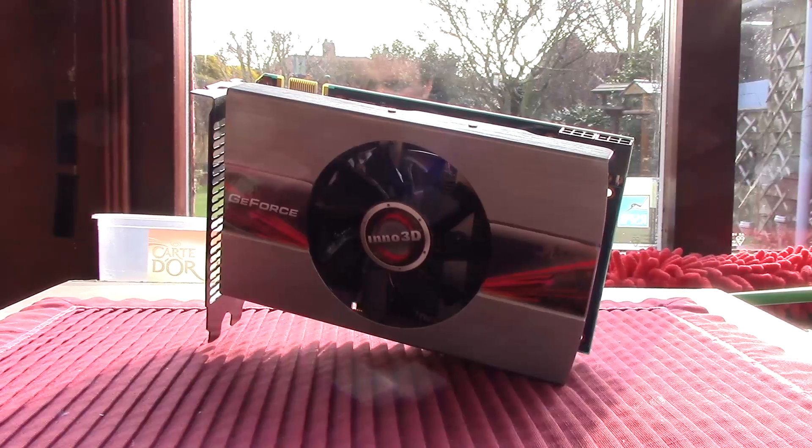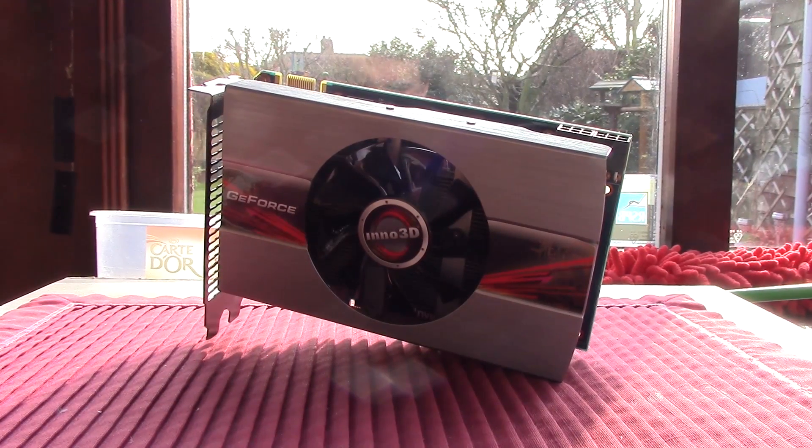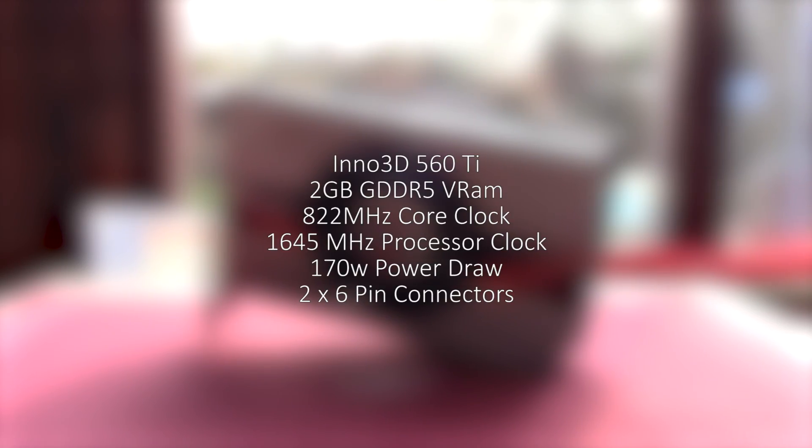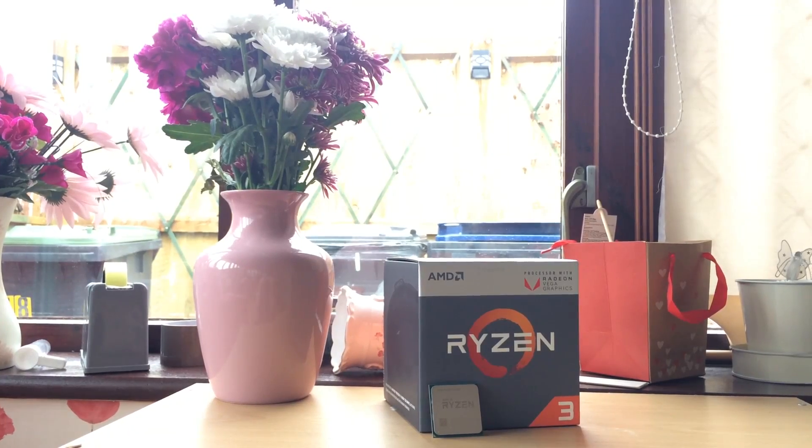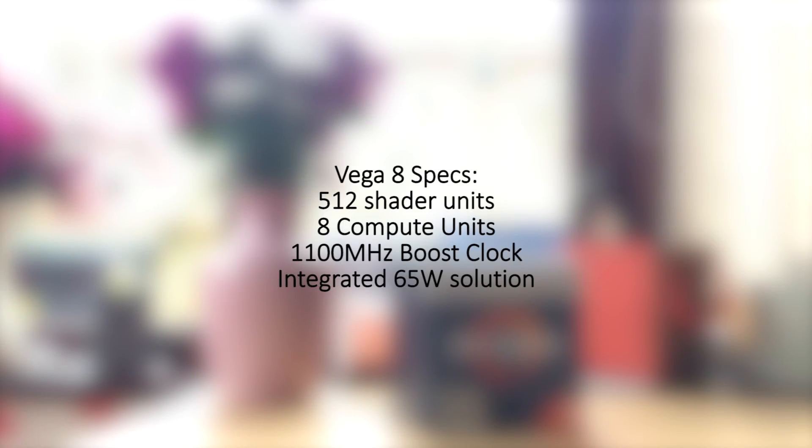Back in its day this was a $250 solution and even today it's still capable of running a few games, especially the 2GB version. So let's run some tests, see how the Vega 8 compares to this very card, just for curiosity's sake, and then we'll be discussing the results and what to make of the findings afterwards. Let's get straight into it.